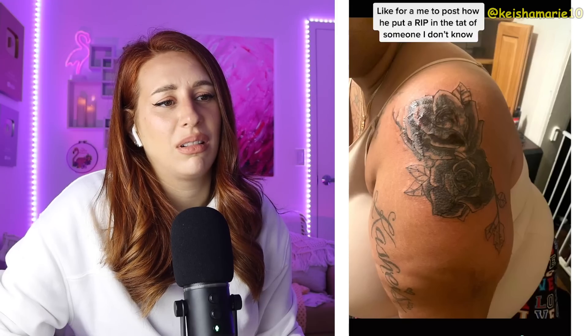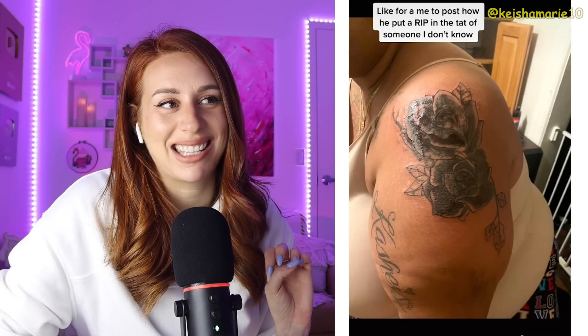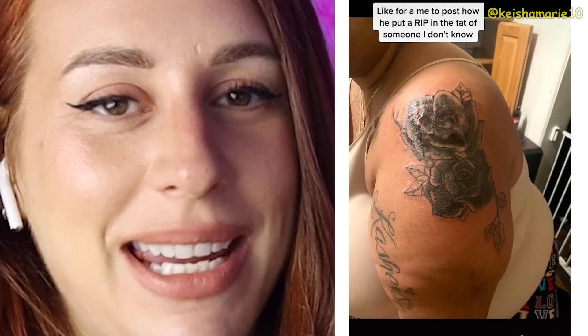Like for me to post how he put an RIP in the tat of someone that I don't know. Stop. No, really? That looks a little sketchy, dude. I'm a little sketched out. I get a little squeamish — my butt's kind of tingling. Do you guys ever get that when you look at something that's bleeding or listen to someone talk about blood and then your butt tingles? Just me?